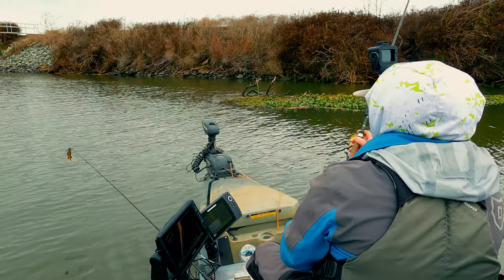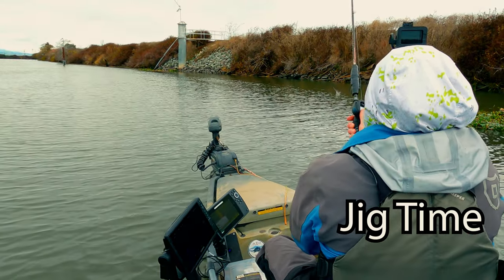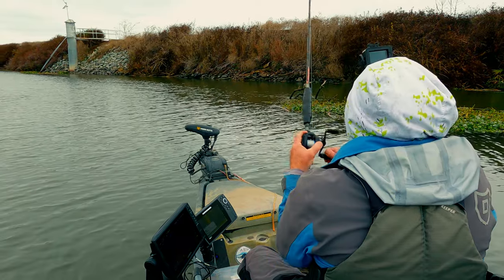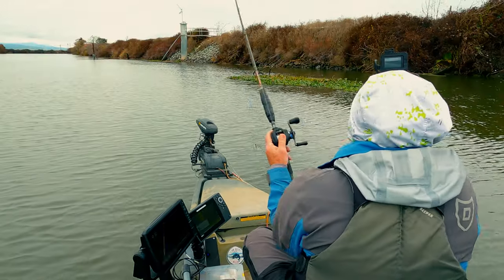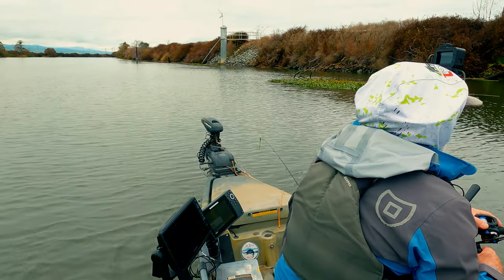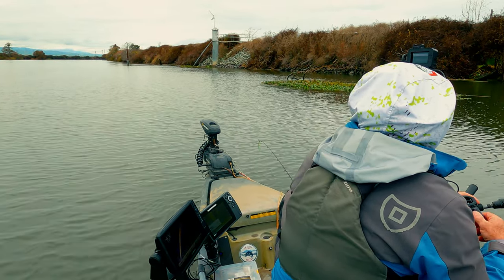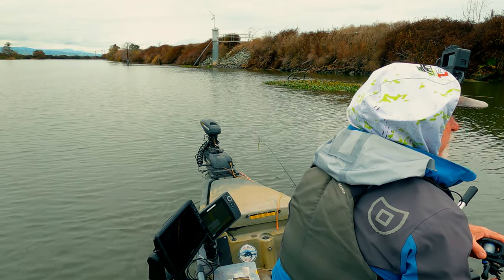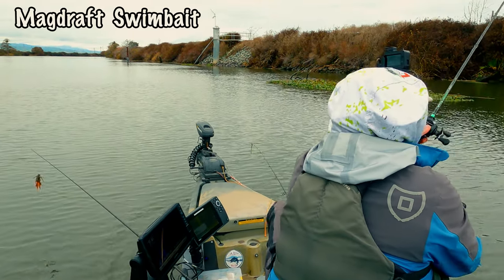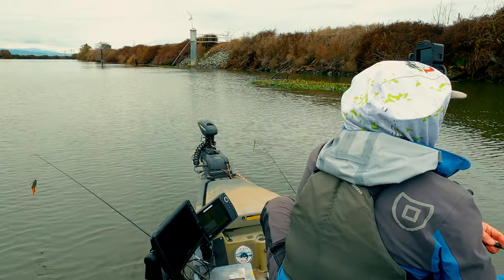I wish I would have had my punching setup here. No, no, no. There we go! There we go!